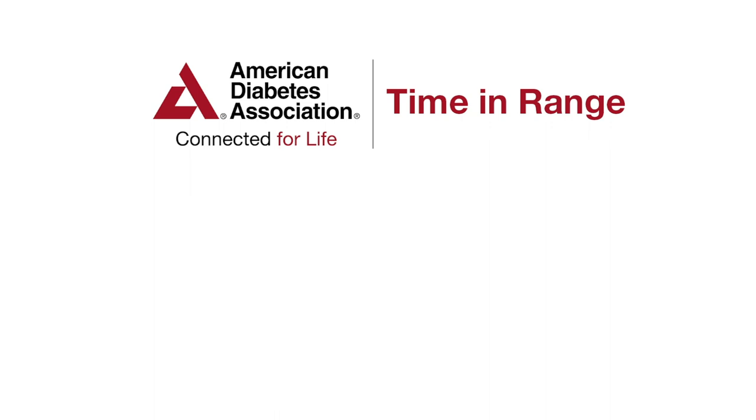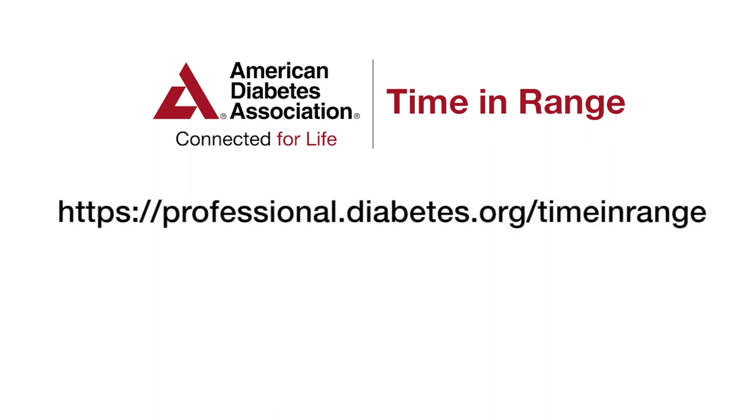Thank you for listening, and if you'd like to learn more about time and range, please visit the American Diabetes Association's Time and Range website at professional.diabetes.org/time-in-range.